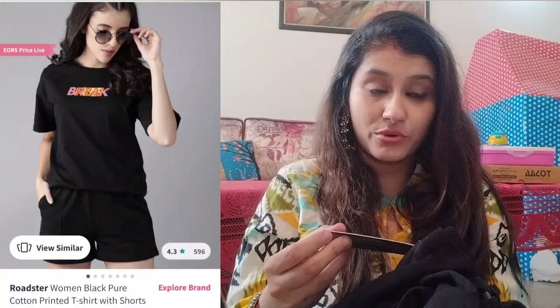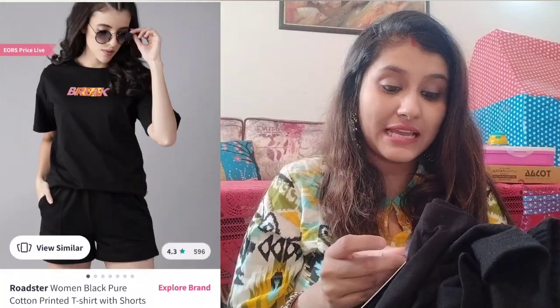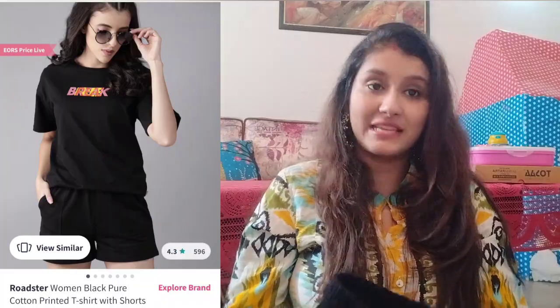I will show you the screenshot from Myntra of what I ordered. This is a coord set from The Roadster Company, in size L. I'll share the look on the side of the screen so you can see how it looks.